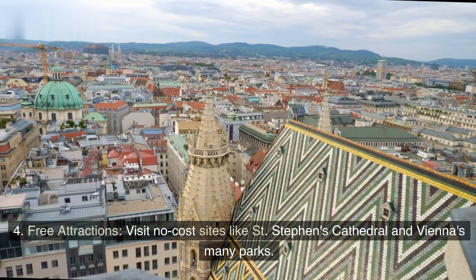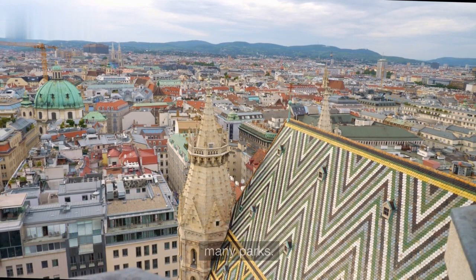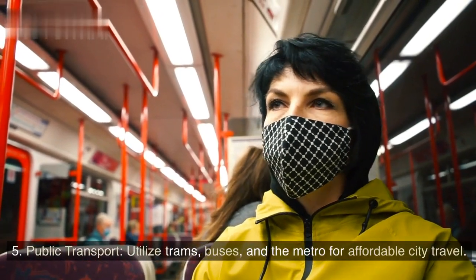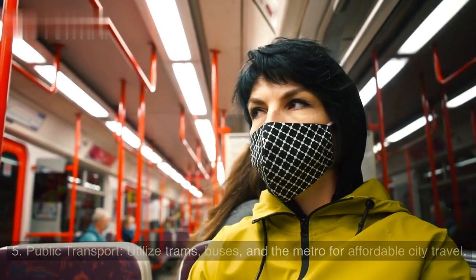Free attractions — visit no-cost sites like St. Stephen's Cathedral and Vienna's many parks. Public transport — utilize trams, buses, and the metro for affordable city travel.